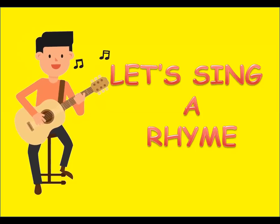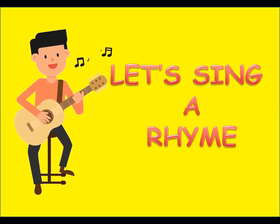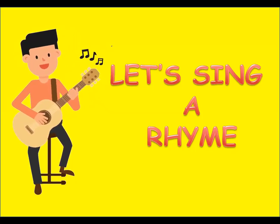Now let's sing a rhyme about vegetables. Do you want to sing it with me? Okay, get ready — let's get ready to sing it!